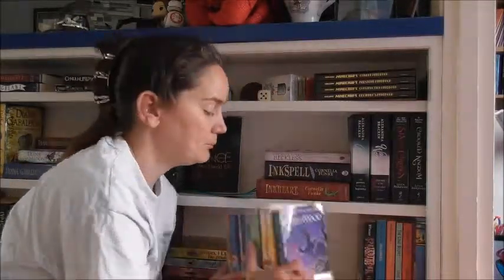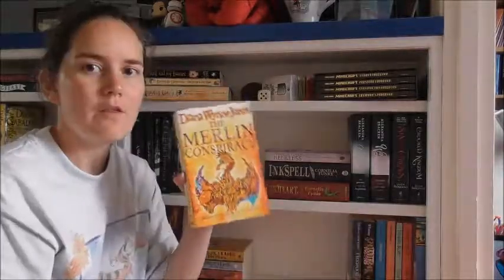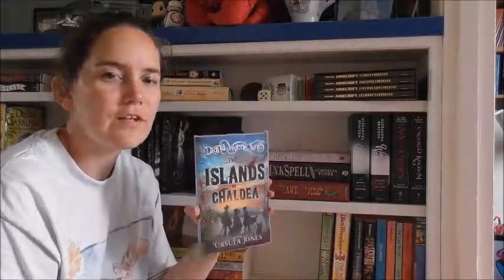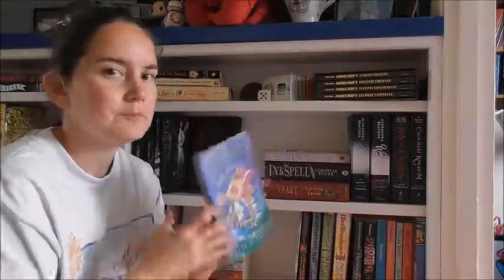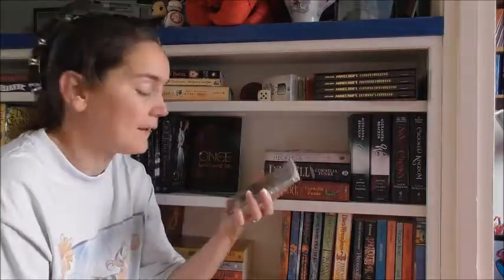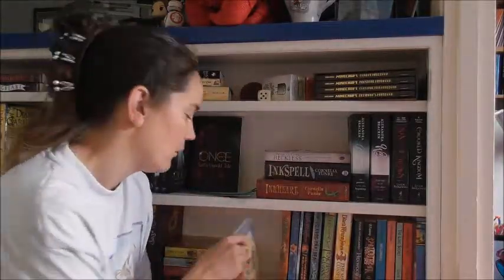Then we've got my Diana Wynne Jones collection — Hexwood, The Merlin Conspiracy, Enchanted Glass, The Islands of Chaldea, The Homeward Bounders, Stealer of Souls, Witch Week, The Lives of Christopher Chant, and the audio version of Charmed Life read by Tom Baker. Not sure where my book copy's gone though.